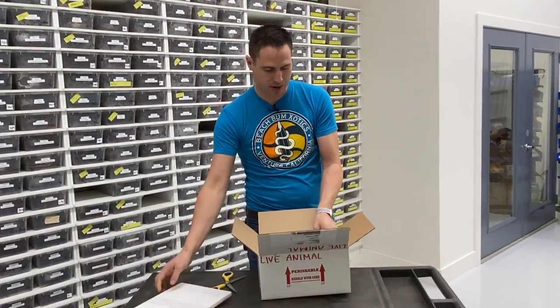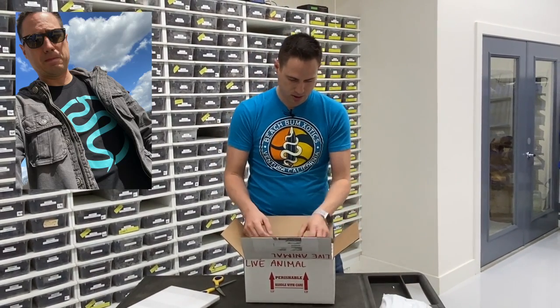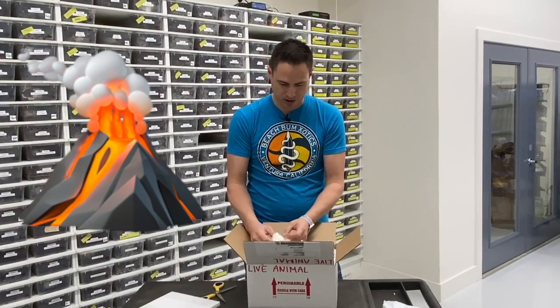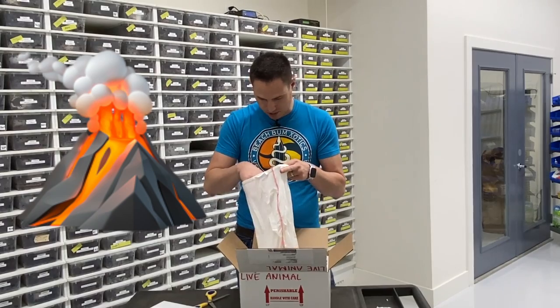Nice heat pack, got some t-shirts — thanks, Miguel. So this is the magma project, you guys may have heard of it, it's very awesome. And Miguel's making some crazy stuff with it.